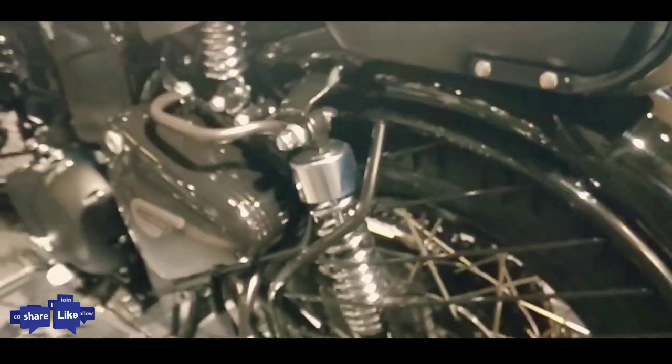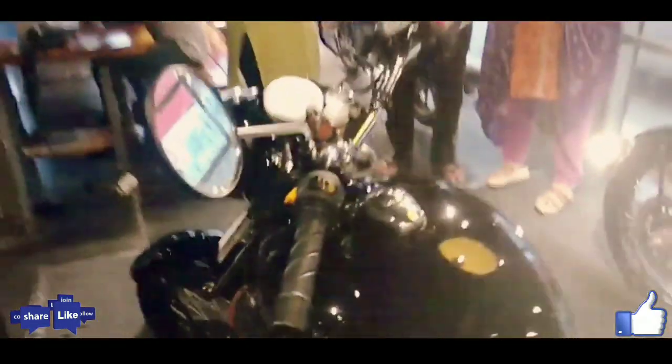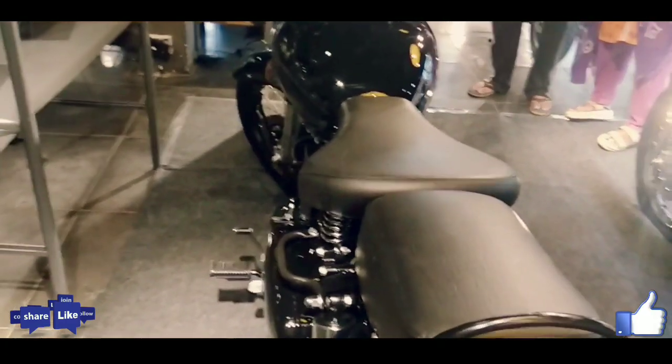Color and Design: The Royal Enfield Classic 350S has been launched in two colors — pure black and mercury silver. However, due to cost-cutting, the design features a lot of blackened components that include the engine, body fenders, wheels, and rearview mirrors.